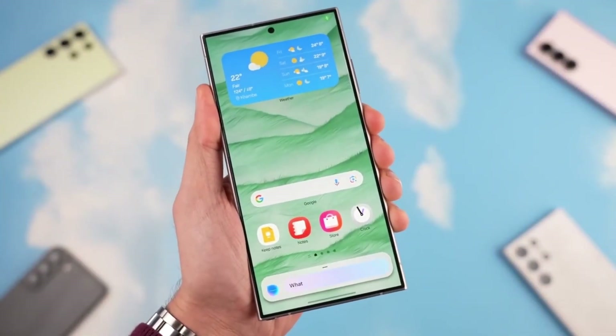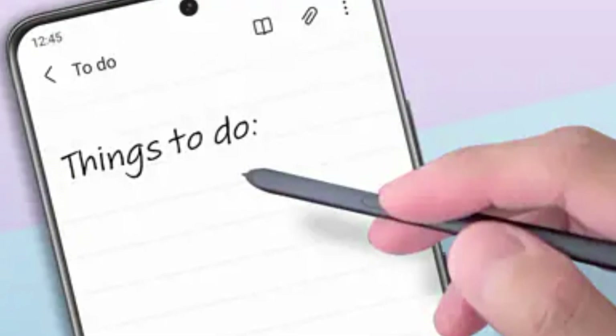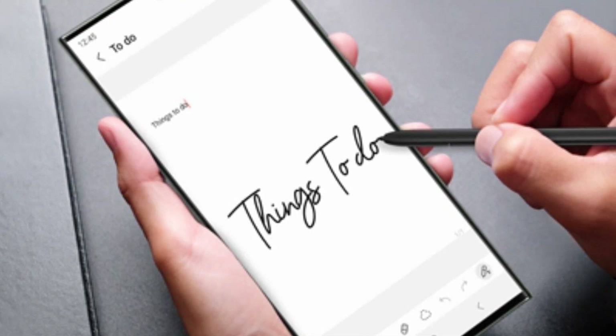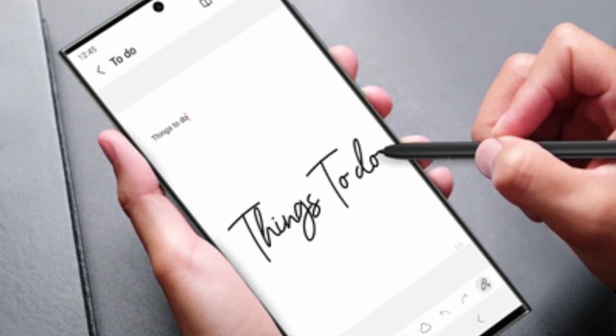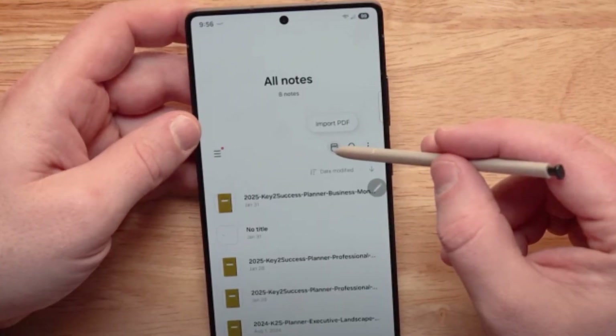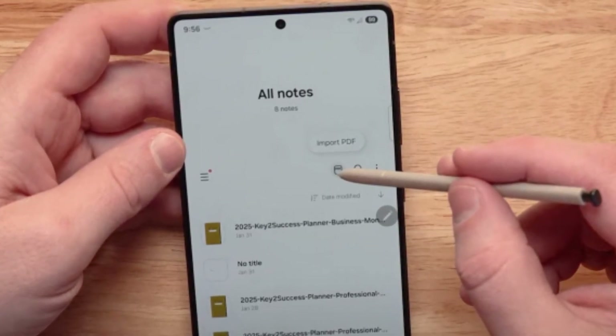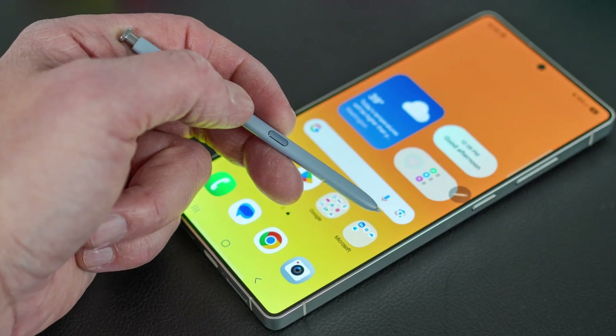The Samsung Notes app has also been included in these new automation features. You can now automatically create a new note, add text to an existing one, or even search and open notes based on certain triggers. For instance, you could set your phone to open your grocery list as soon as you arrive at the store, or create a note with your voice every time you end a phone call with a client.